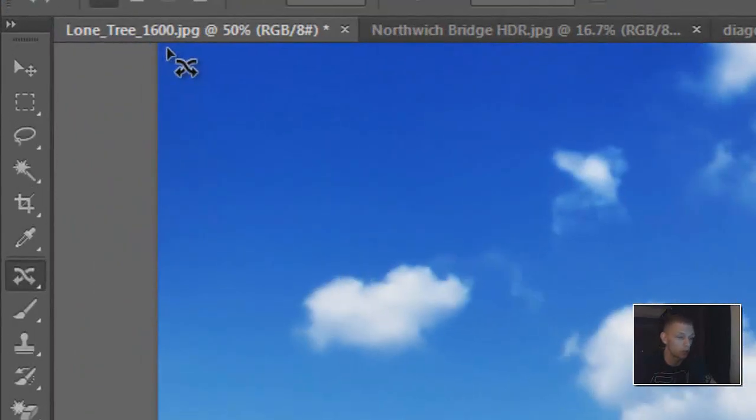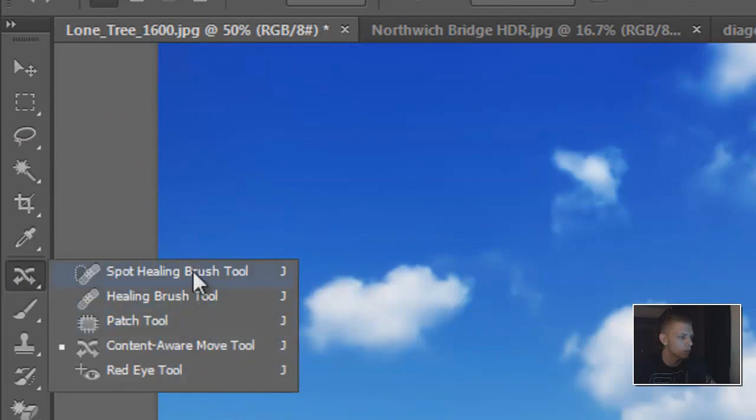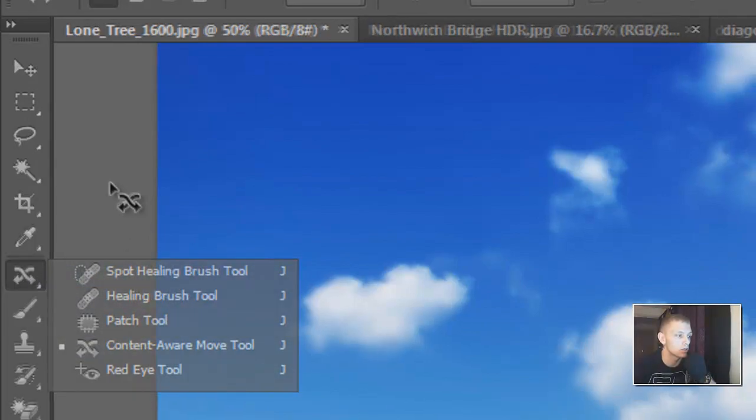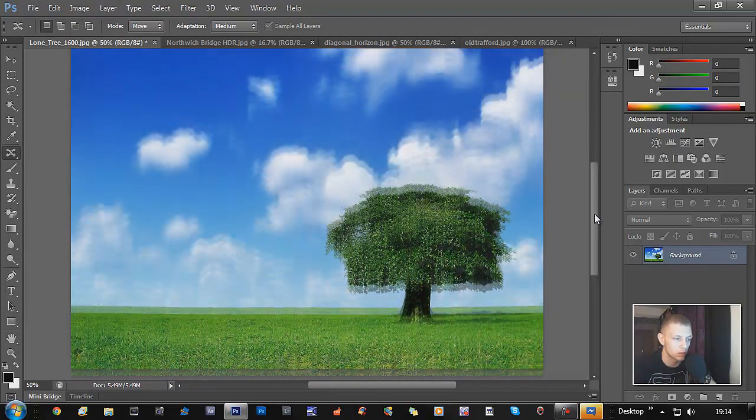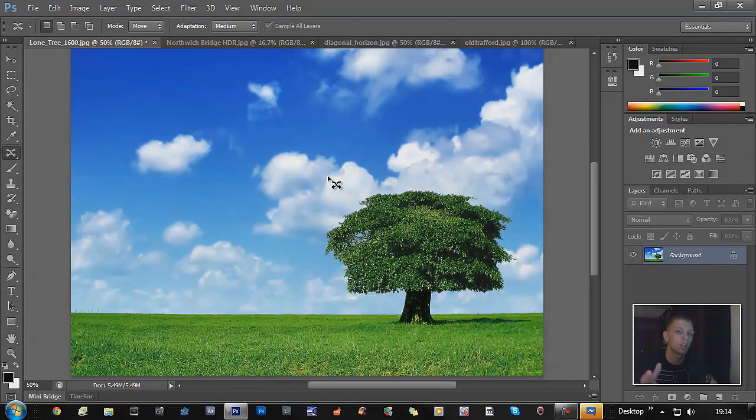Another feature is the Content Aware Move tool, which Photoshop has done really really well. You click this button here — when you first get it, it comes up with either the spot healing brush tool or the healing brush tool. Just keep your finger on it and it will bring up a little menu, then click Content Aware.